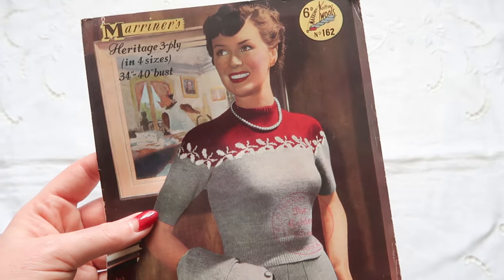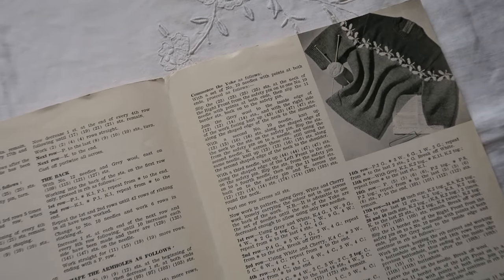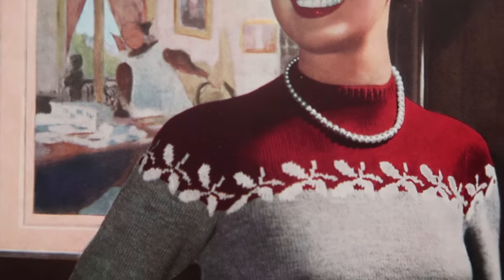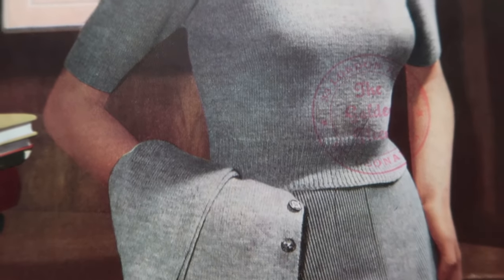I came across this really fabulous vintage pattern from Mariners Heritage - it's three ply wool in four sizes, 34 to 40 inch bust, and I just thought this was really, really pretty. I think it's sort of late 40s but very much of the time. I really want to give Intarsia and Fair Isle things a go and I thought maybe this is quite a good starting point. Actually that looks quite festive, so maybe it's one I can do for next year - because I'd really love to get to next Christmas and actually have loads of festive knitted items that I've actually knitted myself.